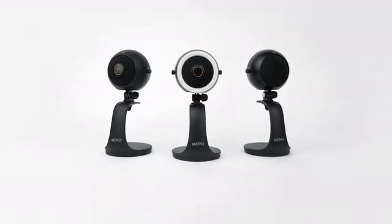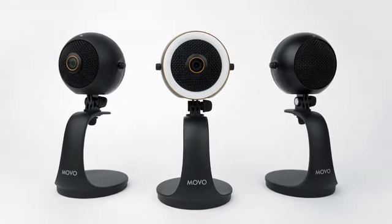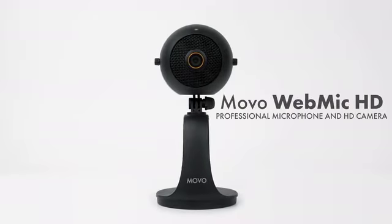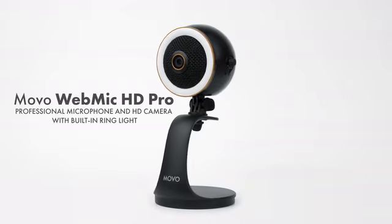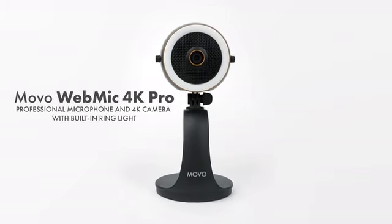Of course, we wouldn't want to design the WebMic without all of our users in mind. We've created multiple variants to suit a wide range of needs. The WebMic includes a professional cardioid microphone, while the WebMic HD adds a high-res webcam. The HD Pro mounts a customizable ring light in addition to everything else, and the WebMic 4K Pro upgrades the camera to capture crystal-clear 4K video.